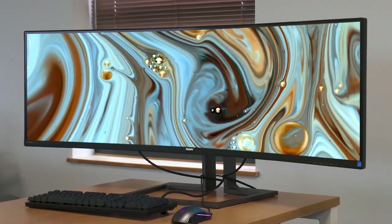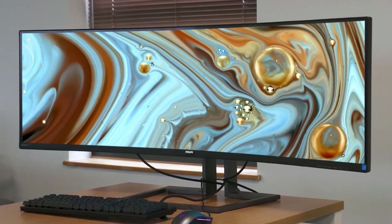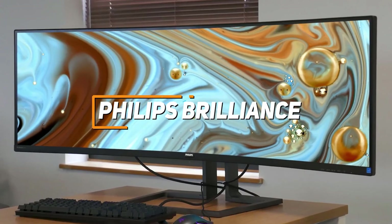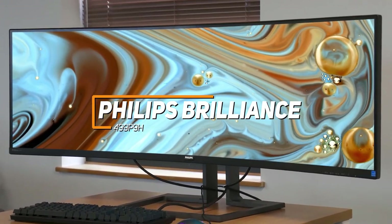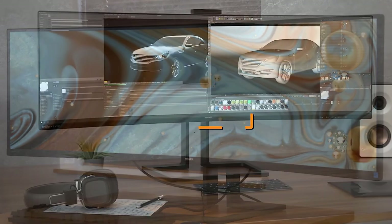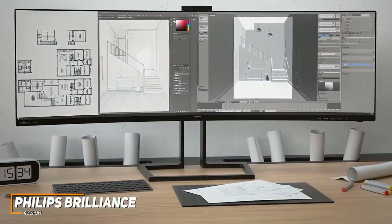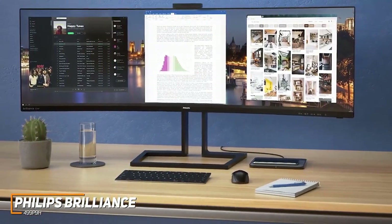Next up, I have an ultrawide monitor with ample connectivity options and a stunning resolution with bright, vibrant, and accurate colors. The Philips Brilliance 499-P9H is a great choice for editing photos, videos, and other creative tasks. With its massive 49-inch panel, high-end color accuracy and contrast, and built-in KVM switch, the Philips Brilliance 499-P9H is an excellent choice if you don't need a primarily gamer-focused ultrawide monitor.